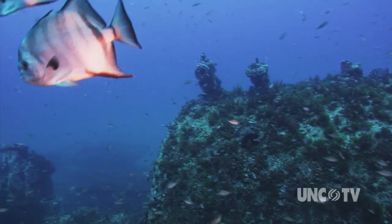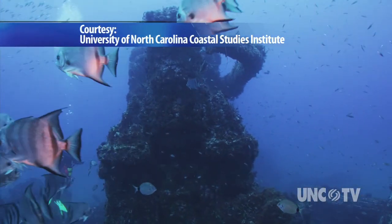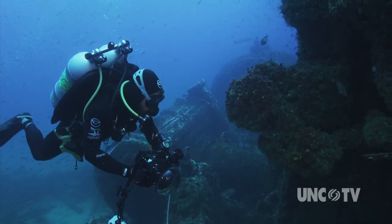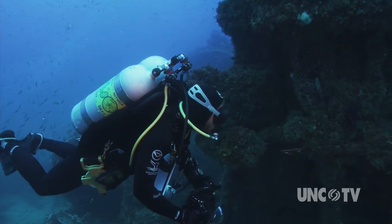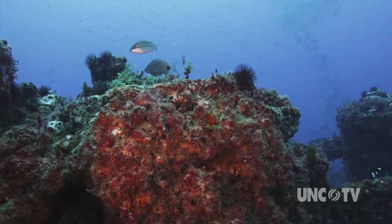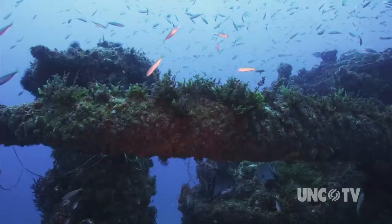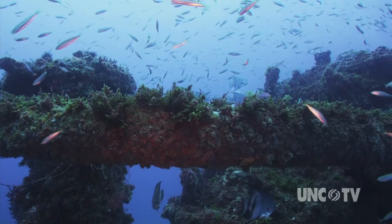It is a grave, it is a memorial, it is a piece of the nation's history, and it is also an underwater reef. But in March 1942, the Dixie Arrow was a tanker, steaming just offshore from the Outer Banks, loaded with fuel for the Allied war effort in Europe. A German U-boat was stalking the Dixie Arrow. The sub's torpedoes hit their mark, and the Dixie Arrow and 11 crew members went down in 90 feet of water.